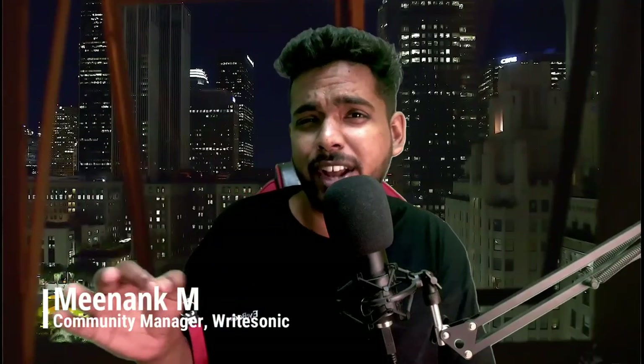Hey Riders, how are you doing? My name is Vinank. I'm the Community Manager at Writesonic, and today we're going to look at a cool Twitter hack that you should try if you haven't tried it already. This could supercharge your social media.